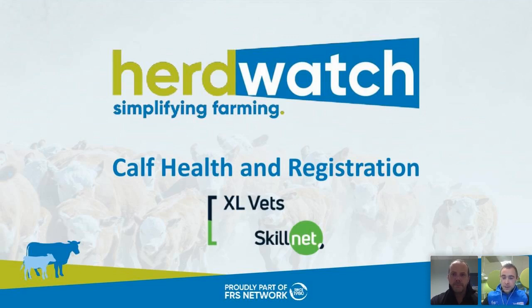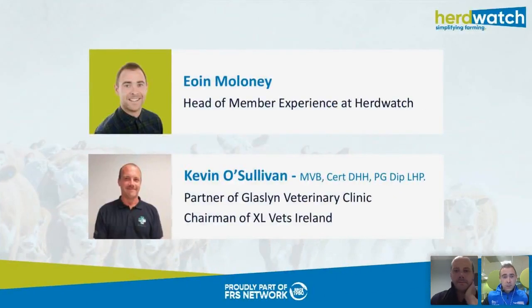Hello everyone, thank you for joining us and welcome to our first webinar of 2021. This evening we're going to be focusing on calf health and registrations. My name is Owen Maloney and I'm head of member experience here at Herdwatch. I'm also delighted to be joined this evening by Kevin O'Sullivan, who is from Bandon in County Cork.